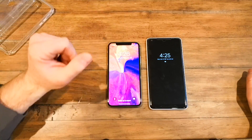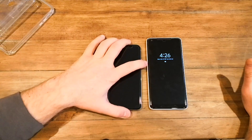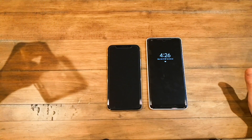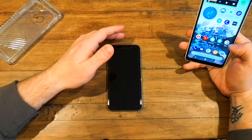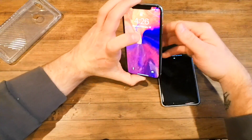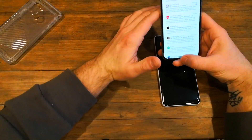Next up is performance. Apple has their A11 Bionic chip, Google has the Snapdragon 835, which many other manufacturers also used. The Pixel is quick to unlock with its fingerprint reader right where it should be — everything opens nicely, smooth animations, little to no hiccups. The iPhone has Face ID, which has its own issues, but once you're in, everything is nice and speedy.